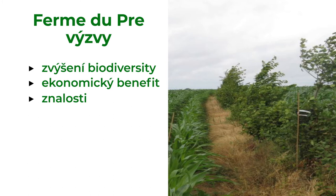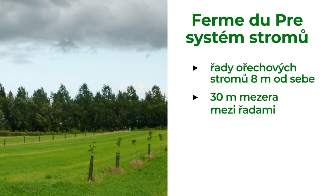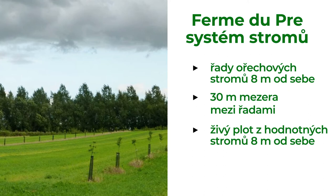The farmer planted several rows of nut trees eight meters apart with a 30-meter width between each row. He also planted hedges of trees with high-value trees being eight meters apart inside the hedge, and other fruit trees planted among them that are beneficial to fauna.